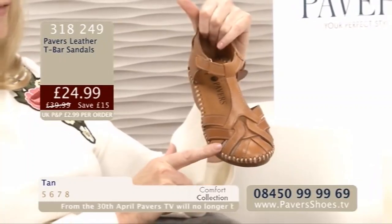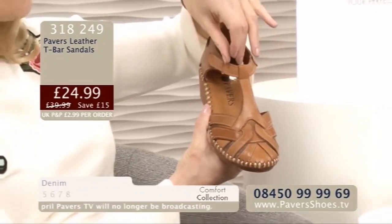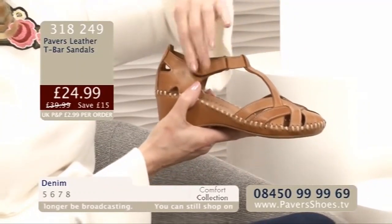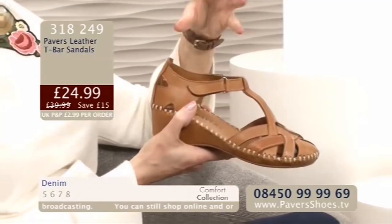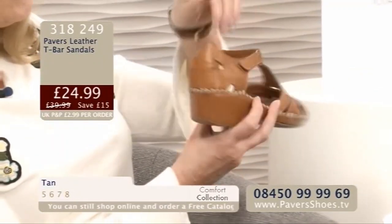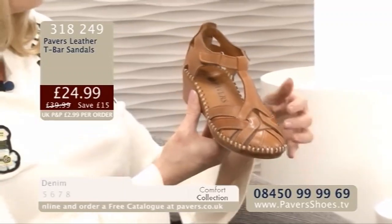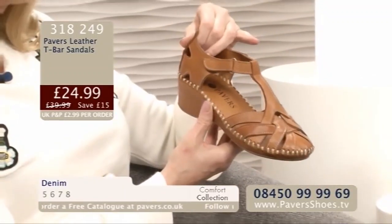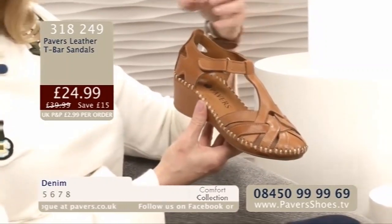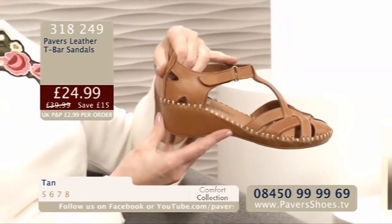Love that strap detail at the front, it's really nice the way it's been put together. You've got the lovely T-bar as well. Quite a slimming effect with the T-bar. You've got the one-touch fastening, really, really easy. A lot of people really love the ease of a one-touch fastening. A little bit higher at the back in that soft leather. You've got the cut-out details, and lovely that your toes are all covered.